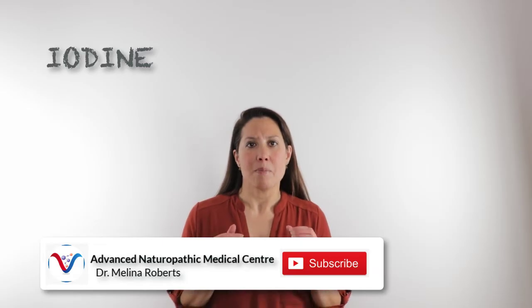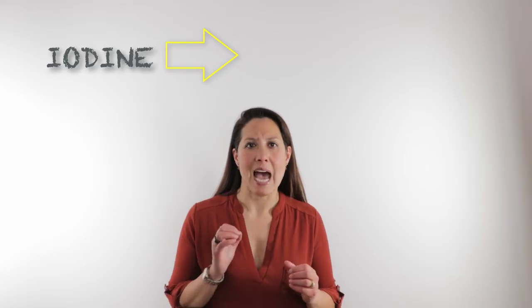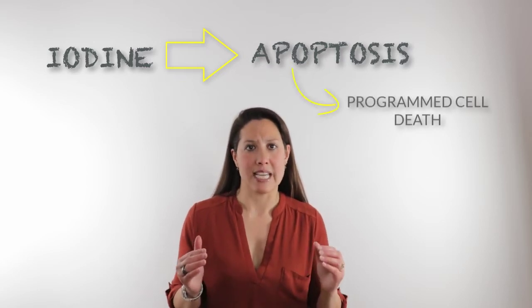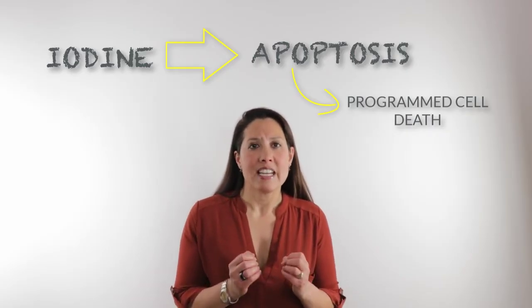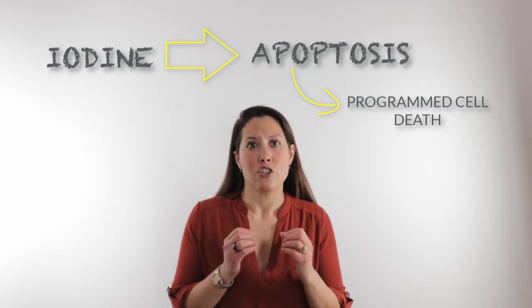Iodine plays a key role in controlling a process in the body called apoptosis. Apoptosis is a programmed cell death, and this is a process that most cells will naturally have. The challenge is that our cancer cells do not have this apoptosis — this programmed cell death.